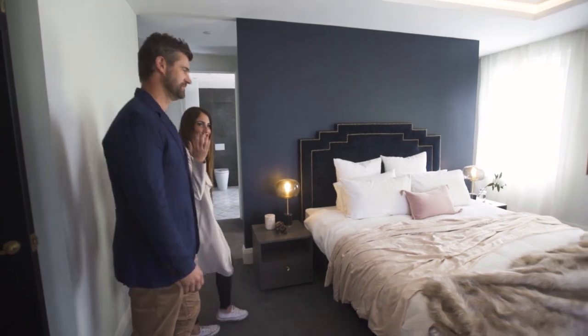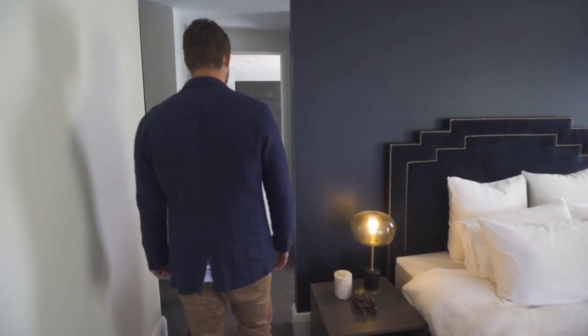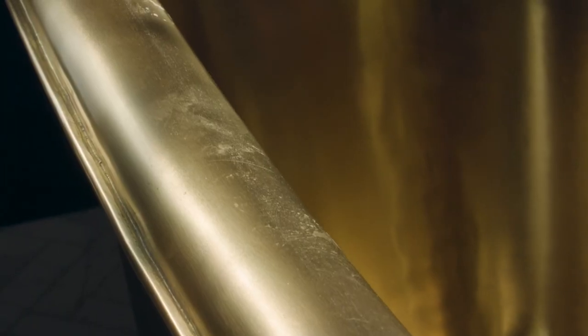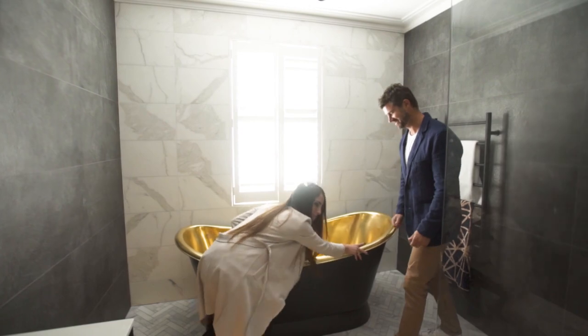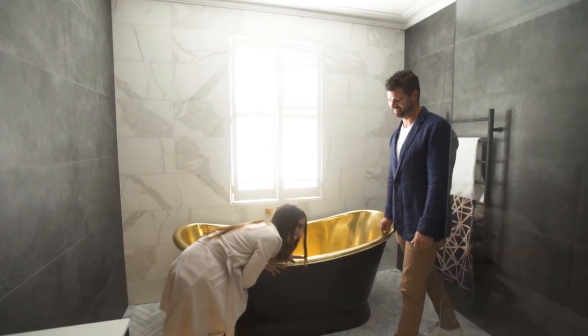Let's just show you the brass bath in our bathroom. Here is our very controversial brass bathtub that we love. Sarah loves it just as much as I do. This is my baby after all. I think this is definitely luxe at its height.